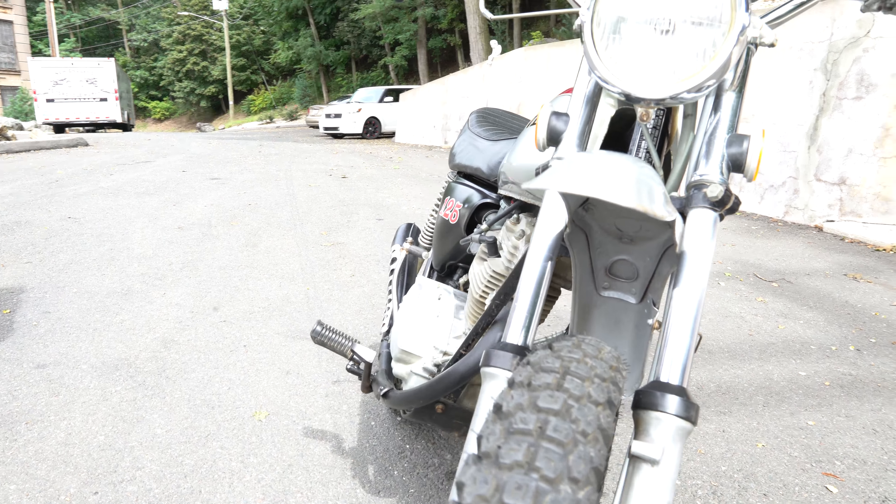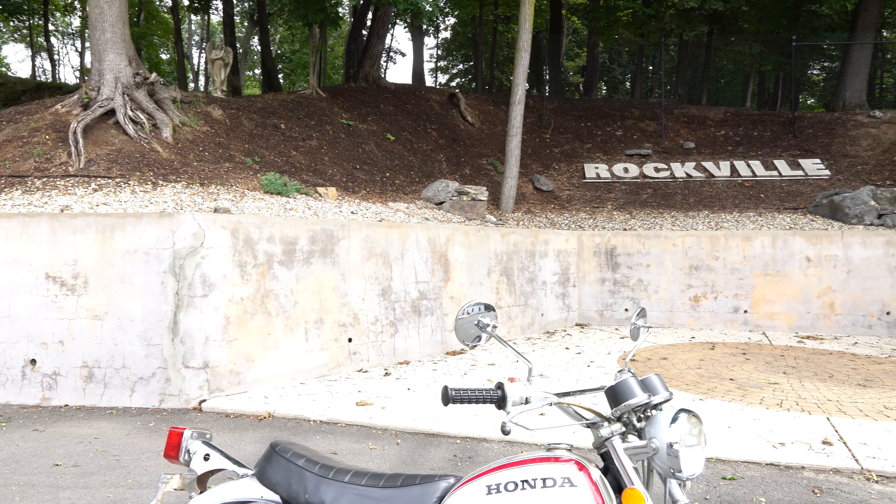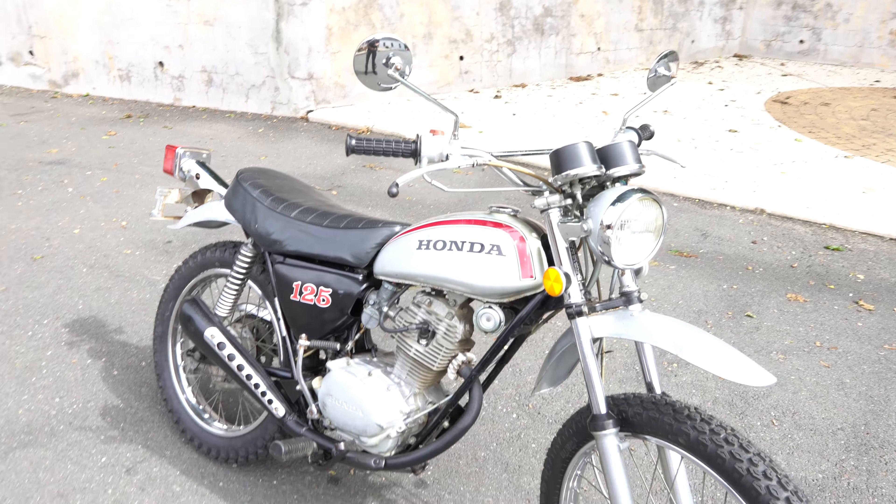They're absolutely brand new tires, and that includes new tubes and a new rim strip, so those will be good for a long, long time. The lights work great — high beam, low beam, and the brake light work excellently.